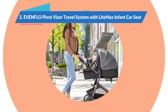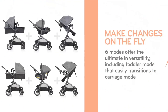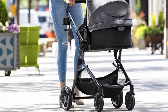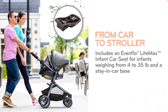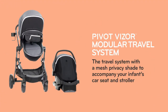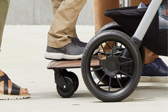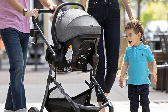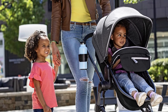Evenflo Pivot Xpand Travel System with LiteMax Infant Car Seat — Best Versatile Car Seat and Stroller Combo. Our testers absolutely love the flexibility and versatility of the Pivot travel system. It can be a rolling bassinet in carriage mode, a car seat carrier, or a regular stroller, and in any of those three modes you can face your baby in either direction. The LiteMax Infant Car Seat holds a baby up to 35 pounds, and both the car seat and the stroller seat can have a privacy shade for those times when you don't want people leaning in close to your resting baby. You recline the stroller seat flat, pull up the footrest, and turn the seat into a little bassinet on wheels. In that mode, you're not using the car seat at all, so you'd have to unbuckle your baby and transfer them when it's time for a drive.